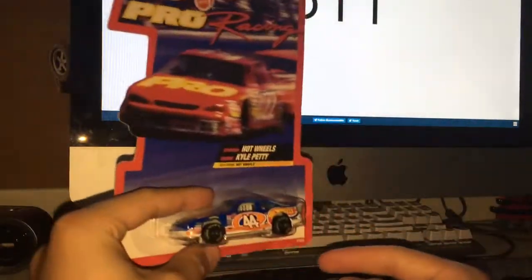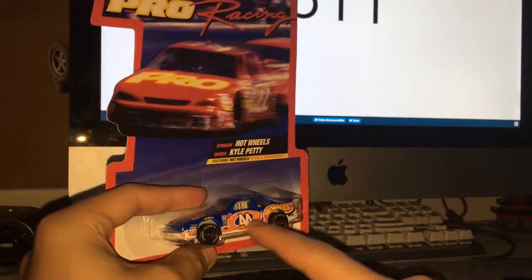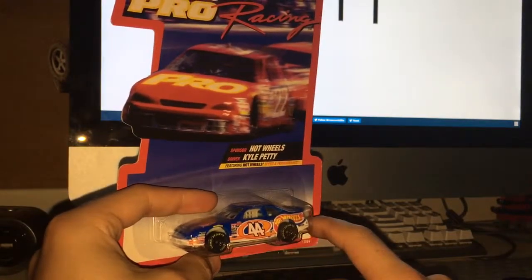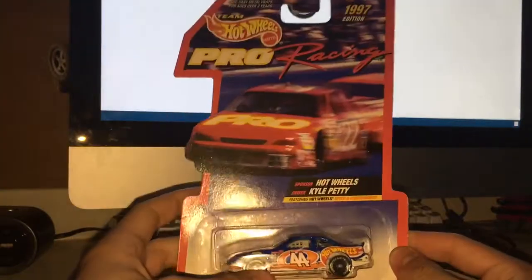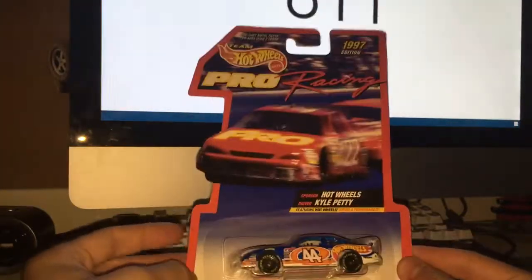I'm not sure if any NASCAR fans watching this know — did he ever run this paint scheme? I don't think he ever did. If he did, that'd be really sick. Not opening this; I never collected these, but I thought this was cool for two bucks.